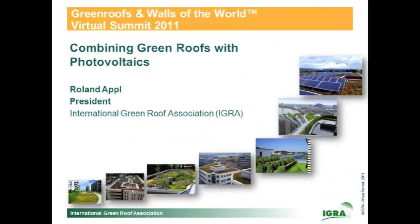Besides my job at Zinco, I'm president of Aigra, and we promote green roofs around the world. We make seminars, congresses, and have publications. Welcome to the presentation: combining green roofs with photovoltaics.